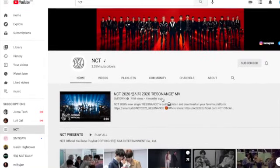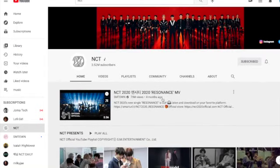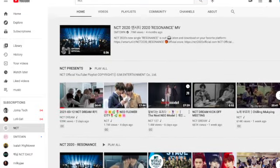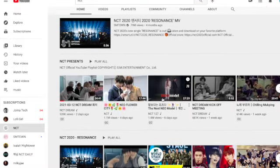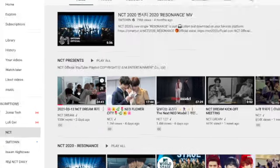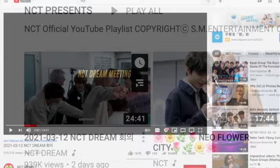Hi, this is Sandy, and here we're at the official account of a Korean idol group NCT on YouTube. Since my topic is relevant to online marketing and Korean pop video, let's watch a video today and see how entertainment companies design and make videos.